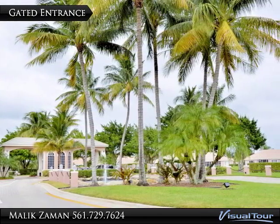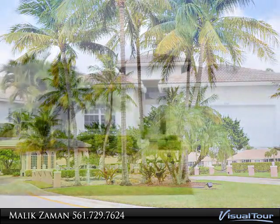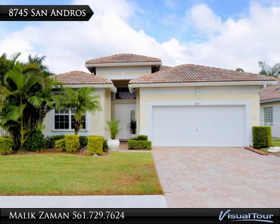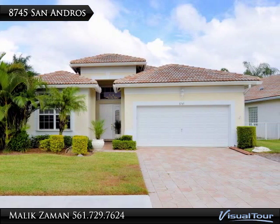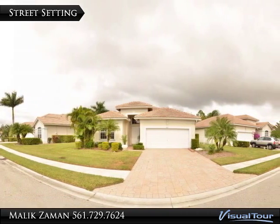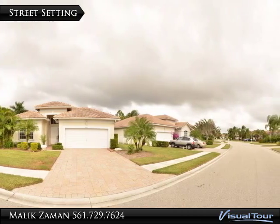Enter this prestigious community through the guarded front gate. This modern Creston model, a contemporary home of stucco construction, is gorgeous throughout. The property sits on a quiet street in a garden-like setting with professional landscaping.